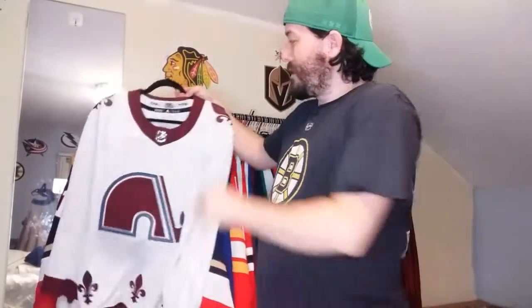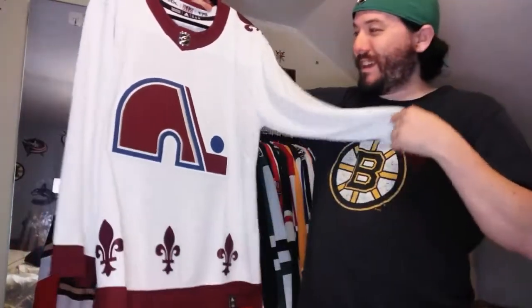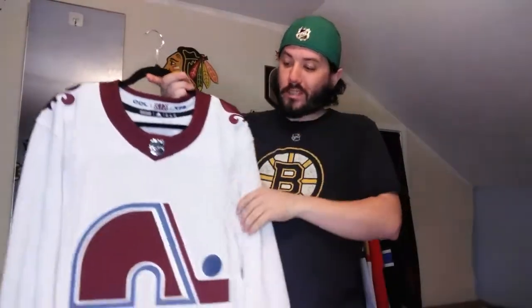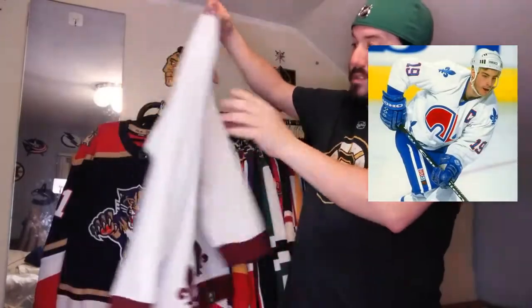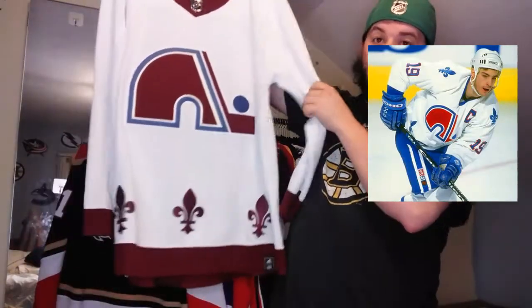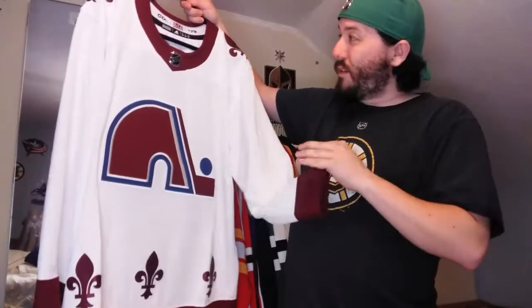Next up, the Colorado Avalanche reverse retro from 1979 when they were originally the Quebec Nordiques. They essentially used the same setup as the Nordiques back then, except they changed the color palette to the current Avalanche colors, which was effing brilliant. When this first came out I was all about it - this was probably in my top three that I wanted to get.